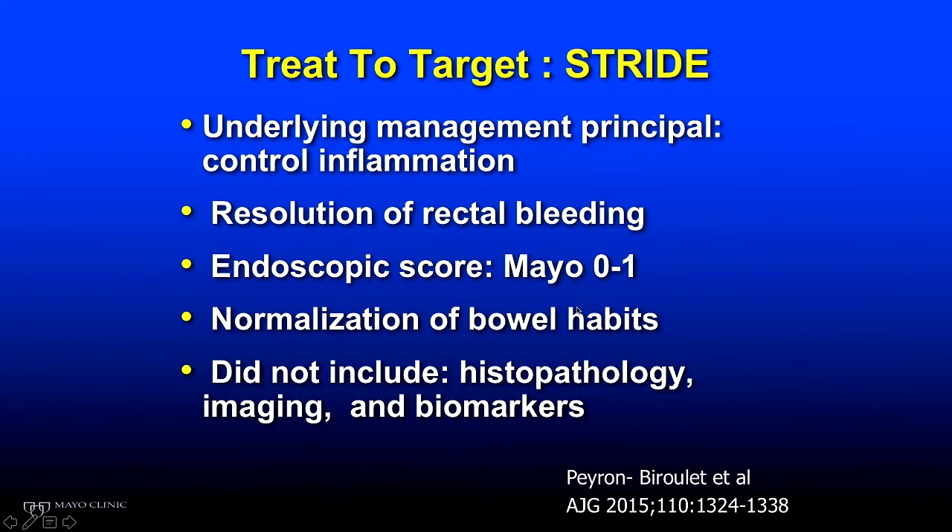The target is to achieve an endoscopic score of zero to one — zero being a normal appearing endoscopic appearance of the colon, one being mild granularity or mild erythema, essentially a very mild case. Normalization of bowel habits was also included. They did not go to histopathology, though we'll find later that may be reasonable to consider as well. Now, any new drug approved for inflammatory bowel disease must be associated with mucosal healing — achieving a low endoscopic score. If it doesn't achieve mucosal healing, it won't get approved.